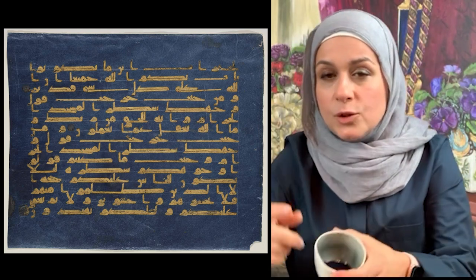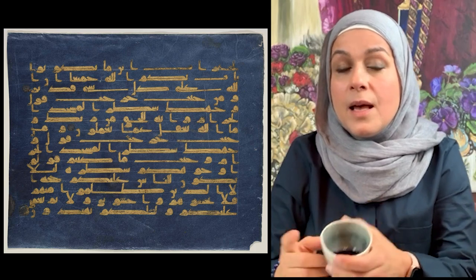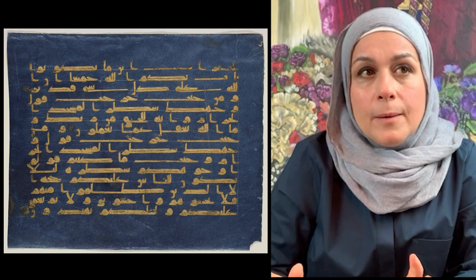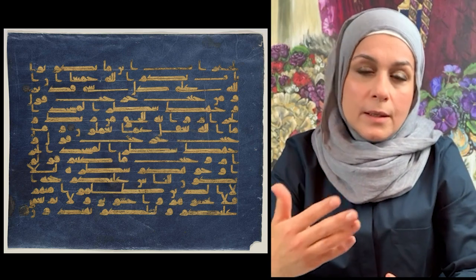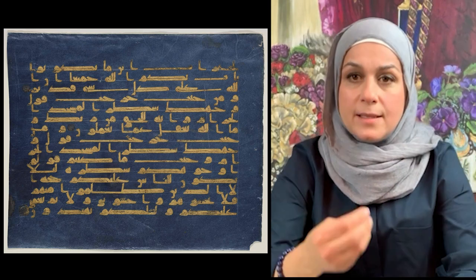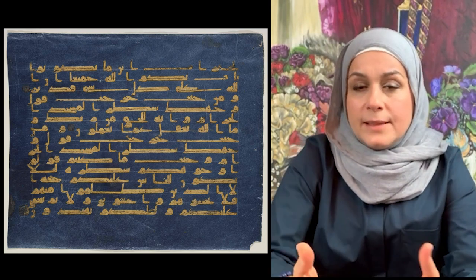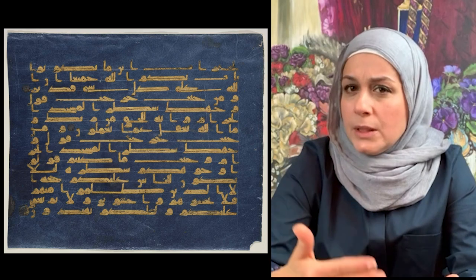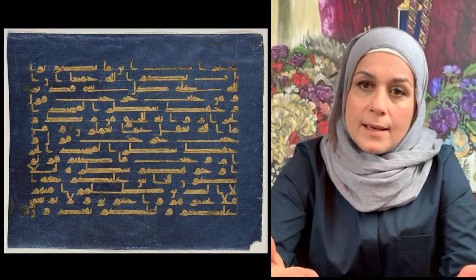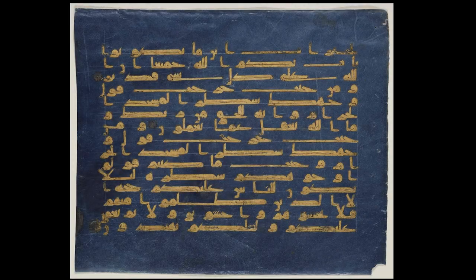Indigo — I have some actually to show you how dark it is. It's a plant-based pigment, and the way they make it, they soak the leaves in lime and water for days. Then they take the precipitated material, let it dry, and grind it. Indigo is still used today in the art and fashion industry.